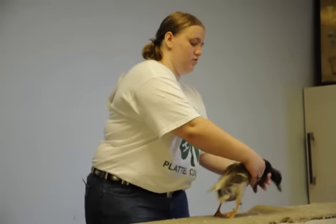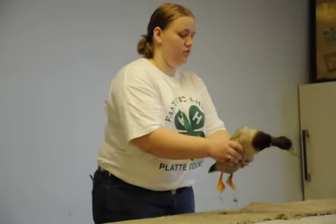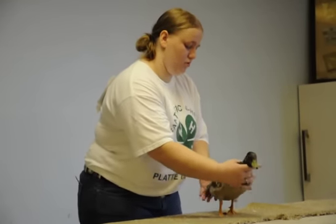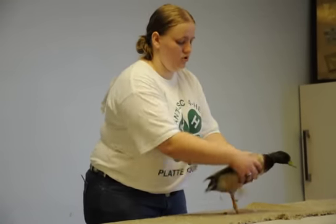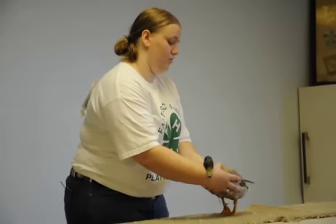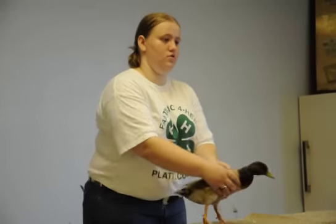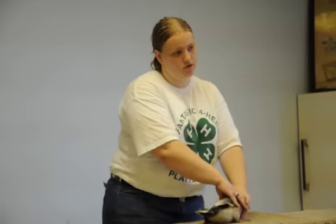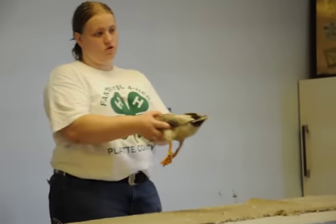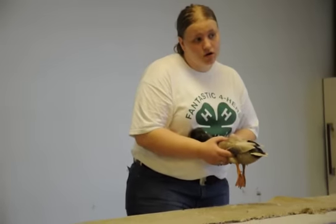This is the right view of the bird. This is the front view of the bird. This is the back view of the bird. This is the other side view of the bird.